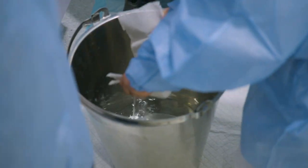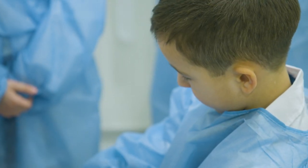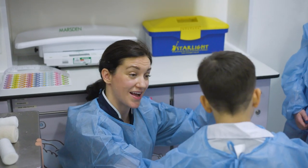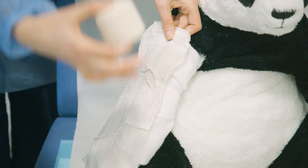We are now going to put the plaster onto Panda's arm — all the way in. Why does it have to be wet? Because we have to mould it to the arm so it dries in place. Wrap it nice and tight.